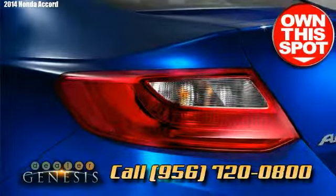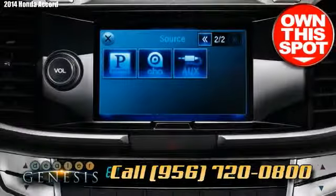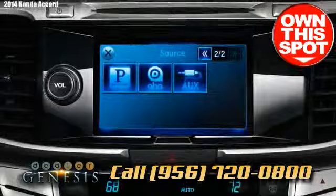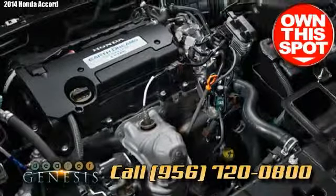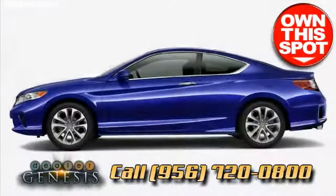The 2014 Honda Accord has a sizable compartment with majestic seating and a quiet ride. Standard foundation features include the LX trim, dual-zone climate control, a backup camera, and iPod and USB compatibility.